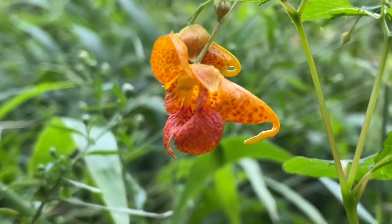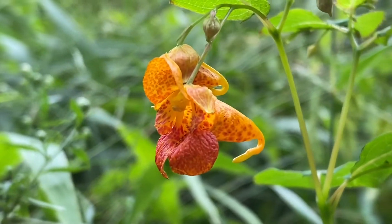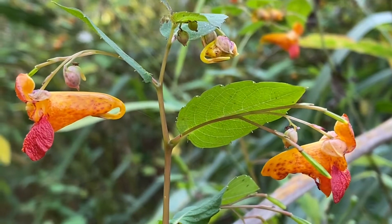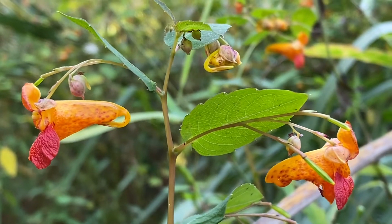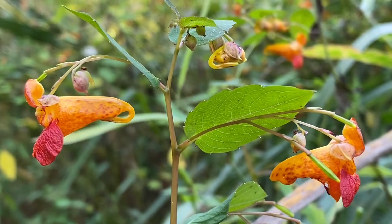Just look at these gorgeous tubular flowers. These are pollinators' heaven, with the nectar stored way back in the back of the tube.